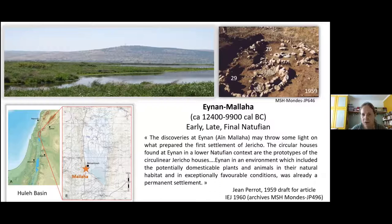The circular houses found at Enan in a lower Natufian context are the prototypes of the curvilinear Jericho houses. Enan, in an environment which included potentially domesticable plants and animals in their natural habitat and in exceptionally favorable conditions, was already a permanent settlement. This was a very important statement at a time when everyone considered the Natufians as nomads with cemeteries. The site is still today considered a permanent settlement, at least for the early and final occupation, while the late Natufian shows less continuity — maybe a return to a form of nomadism.